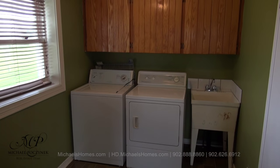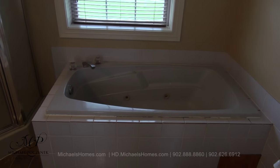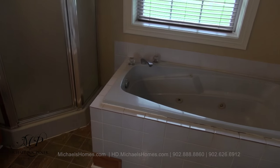Next to that would be this main floor laundry room. And next to that would be this four-piece bathroom, complete with jacuzzi tub, stand-up shower, and sink.